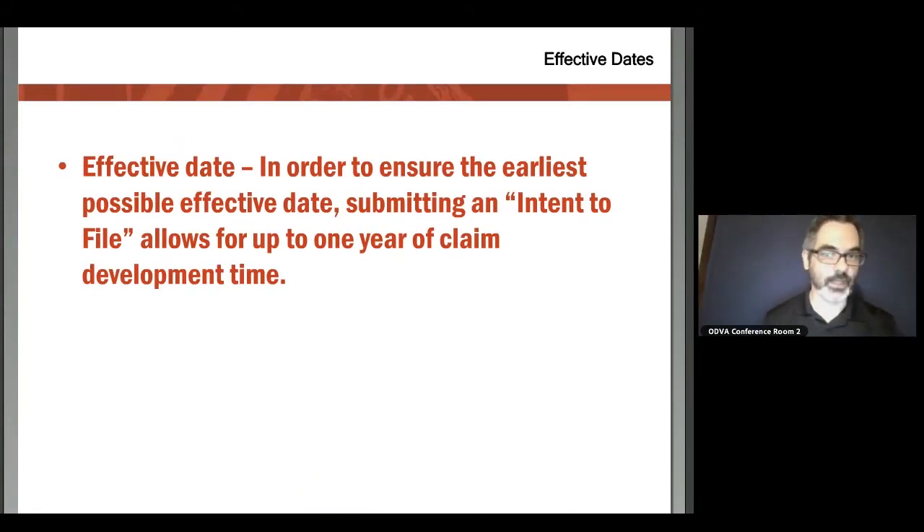In order to lock in your earliest possible effective date, the VA has given us a mechanism called an intent to file. Think of it almost as a bookmark — it gives the veteran the chance to say, 'I'm going to be submitting something, but I'm not ready yet.' It gives you a chance to develop the claim and gather medical records. When you do file the claim, as long as it's within 365 days of submitting that intent to file, it locks in the date just as if you had filed on that original date.